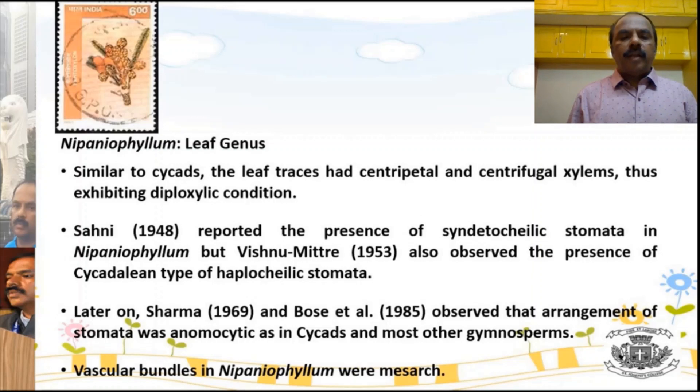Nipaniophyllum, the leaf genus, resembles Cycas in many ways. One comparable feature is the diploxyllic condition — two separate vascular bundles with centripetal xylem and centrifugal xylem — the same condition seen in Cycas. The stomata are haplocheilic, also found in both Cycas and Nipaniophyllum. The vascular bundles were mesarch in both cases — in Cycas it is mesarch, and in Nipaniophyllum it is also mesarch.